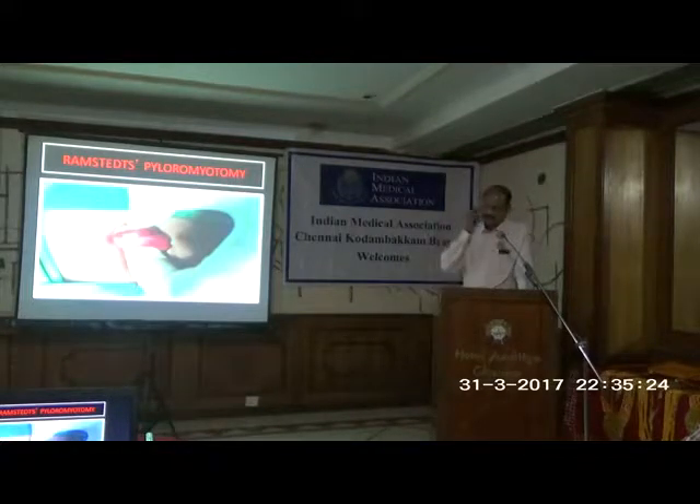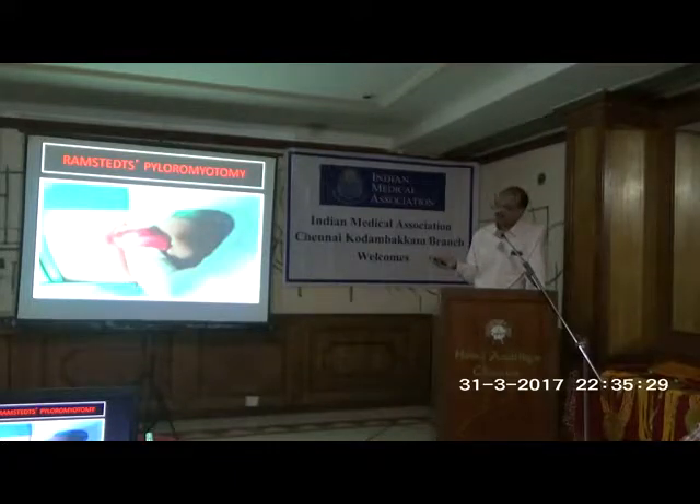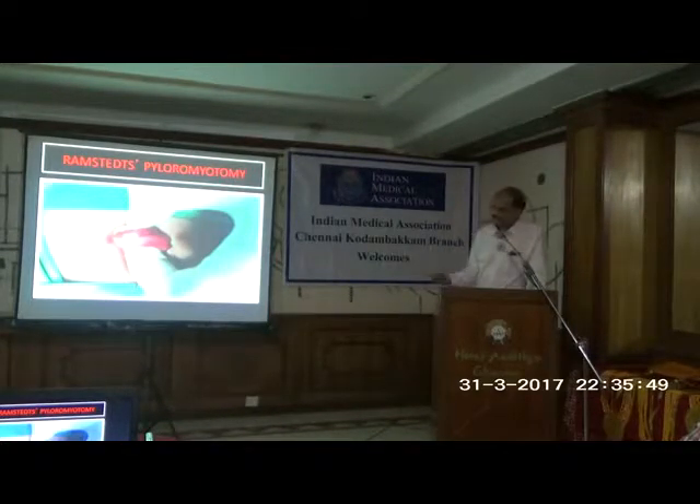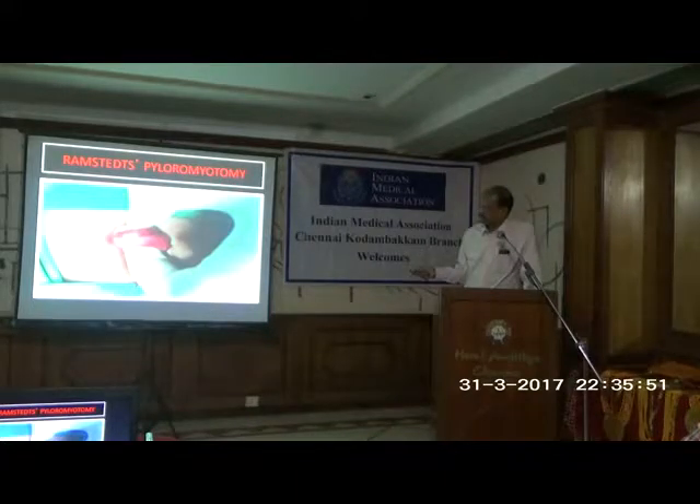The interesting fact about pyloromyotomy is it was actually a discovery of serendipity. Previously they were doing pyloroplasty — like for adults with pyloric obstruction. But once when Ramstedt was making the cut, the child suddenly arrested, so he just dropped the stomach back and closed. Once the child survived, they found that the pyloric stenosis had resolved. Therefore, pyloromyotomy is now done and not pyloroplasty.